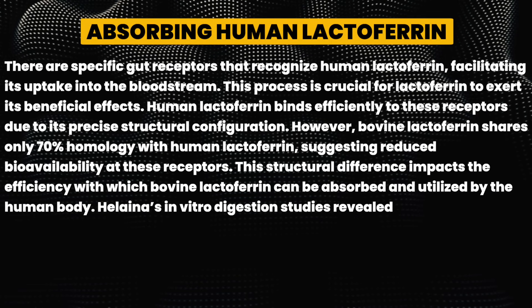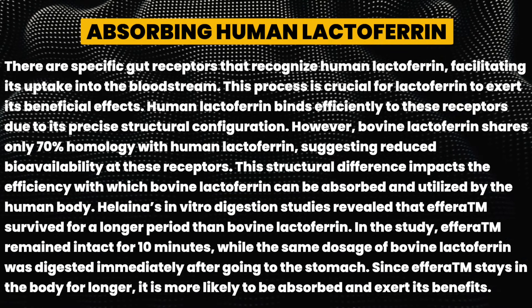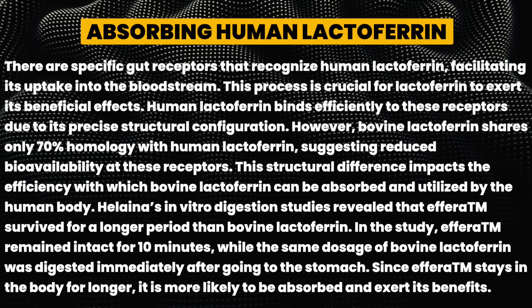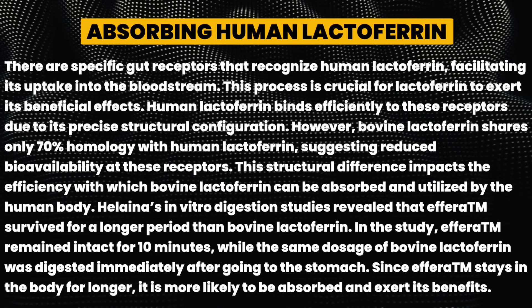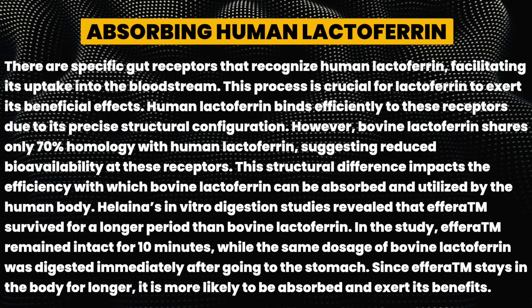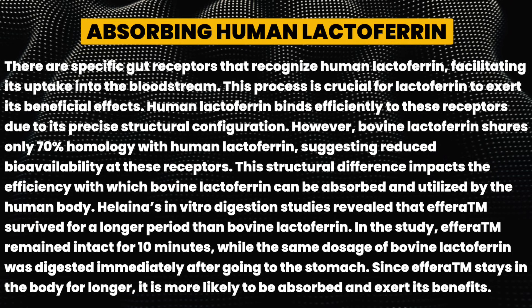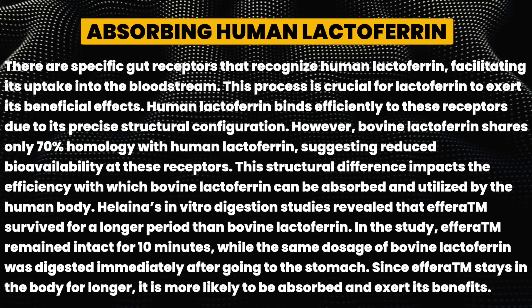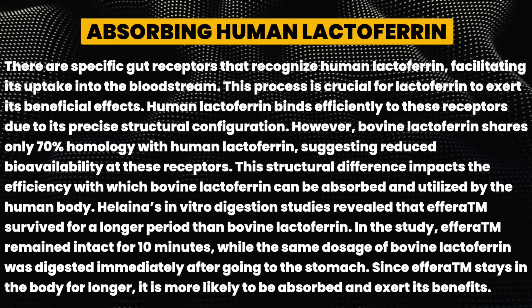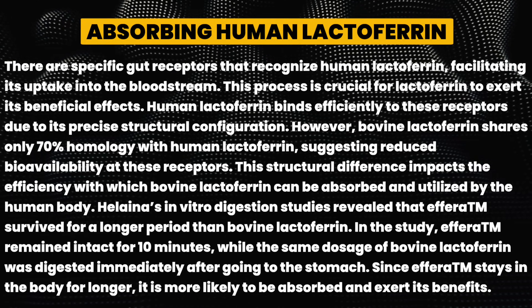There are specific gut receptors that recognize human lactoferrin, facilitating its uptake into the bloodstream — a process crucial for lactoferrin to exert its beneficial effects. Human lactoferrin binds efficiently to these receptors due to its precise structural configuration. However, bovine lactoferrin shares only 70% homology with human lactoferrin, suggesting reduced bioavailability at these receptors, impacting how efficiently it can be absorbed and utilized.